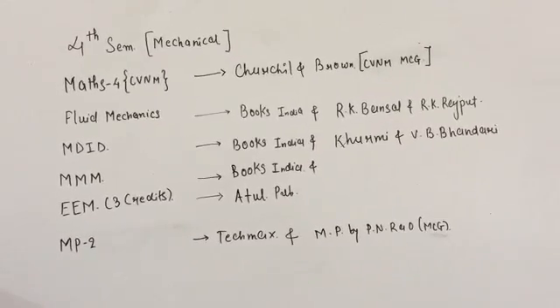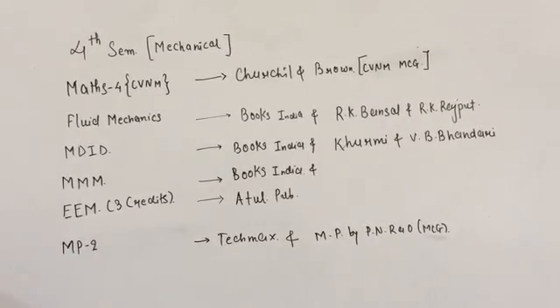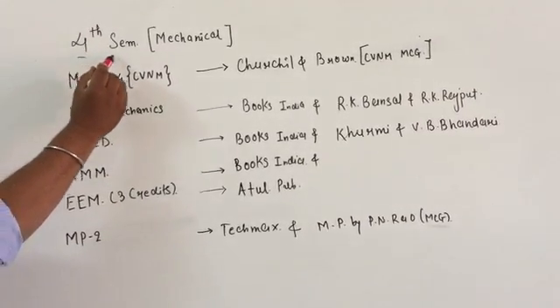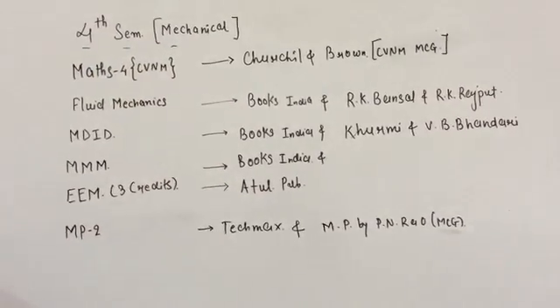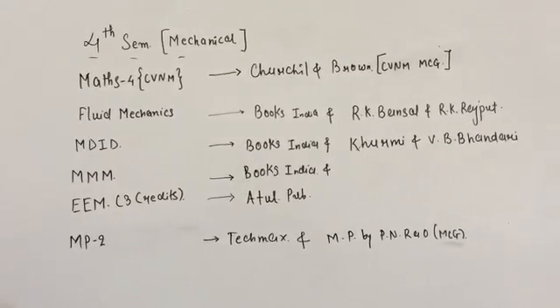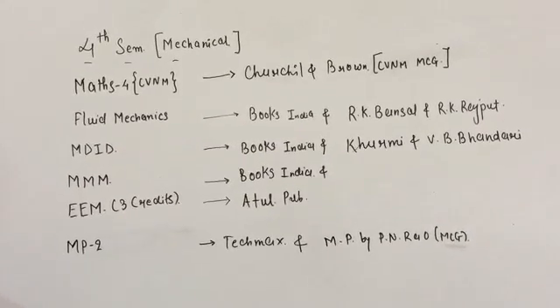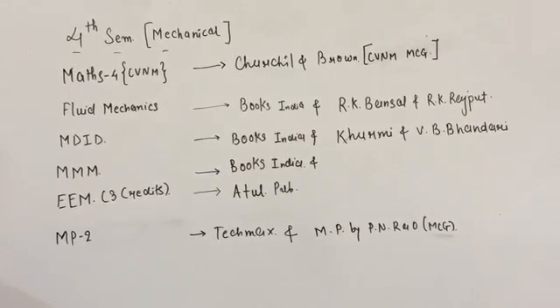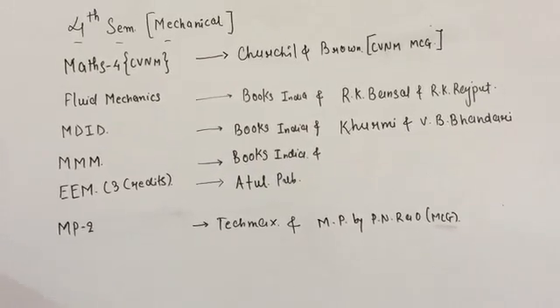Hello students, since the last few days we have got some messages regarding the books for the fourth semester and sixth semester mechanical engineering. So today we have a list of the books and we will tell you something about which subject you have to learn with great interest and in which subject you just have to go through for passing.